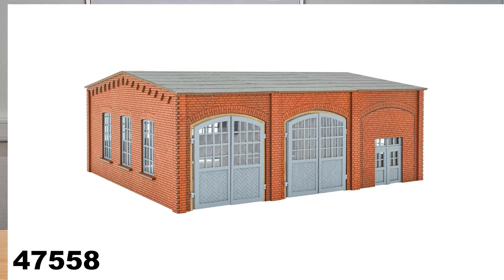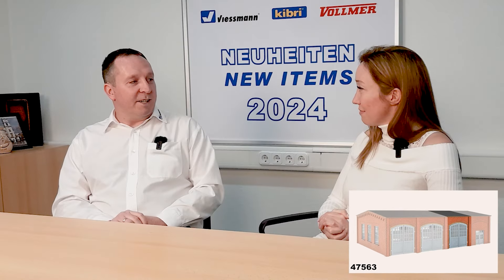We have only HO items at this point, but we also have something for our N-scale customers. For N scale, we also have the truck workshop, and it's also available with an extension. All the N-scale builders are very happy to have some new items. It's really detailed and good to work with — fun to glue together.